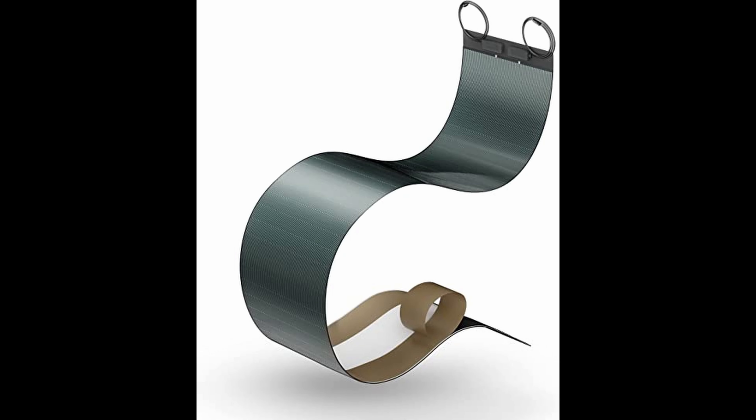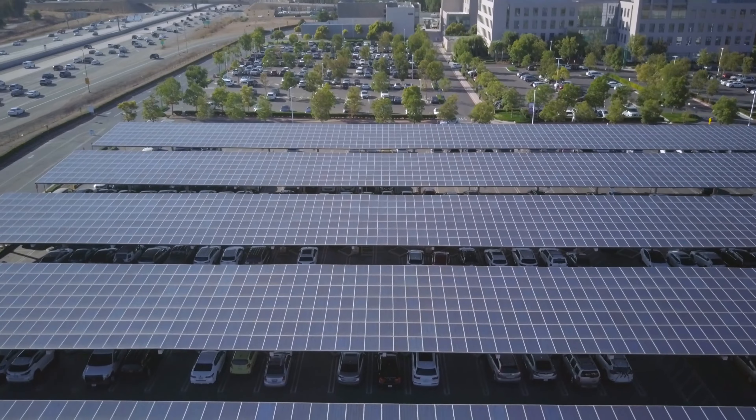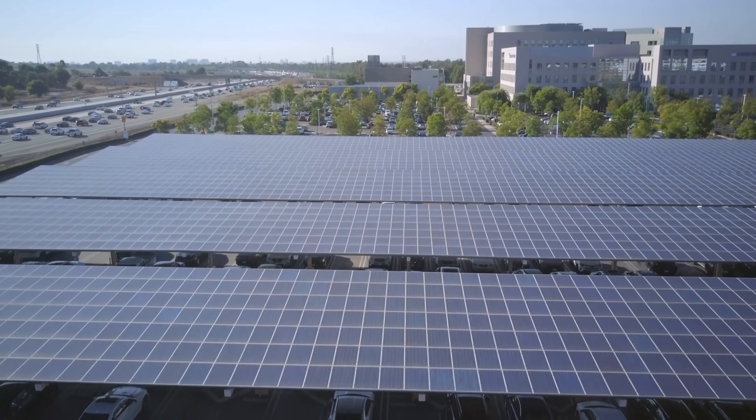For a production capacity of 1,000 MW per year with 15% module efficiency, the CIGS module production cost is expected to be $0.34 per watt.